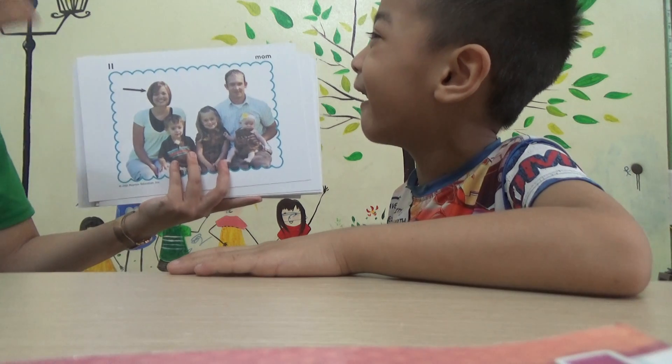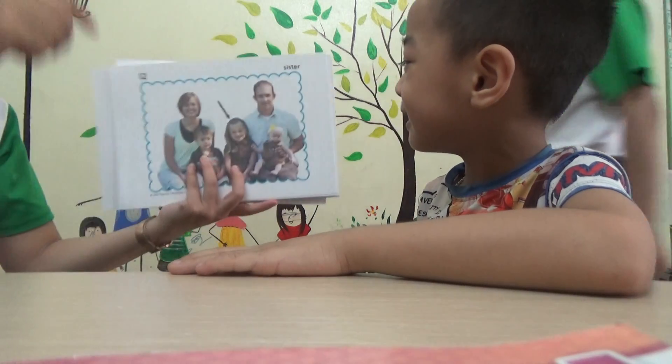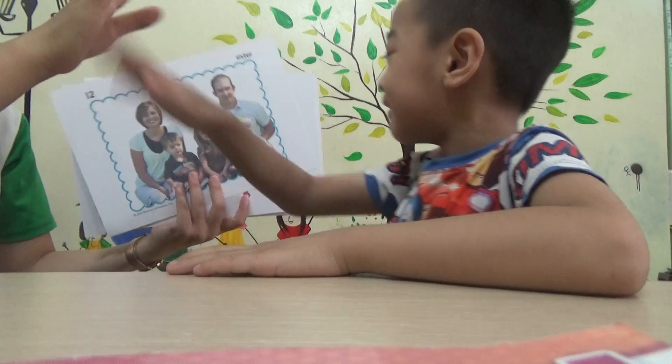And? Mother. Mother. Mother. Very good. And? Mother. Very good. Excellent.